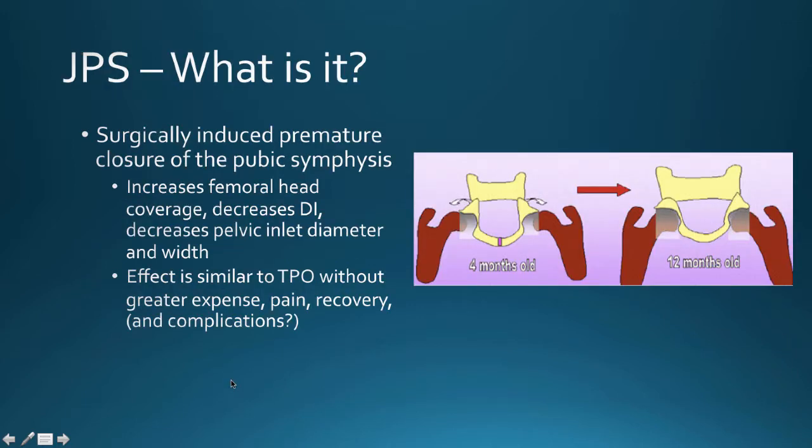Juvenile pubic symphysiodesis is essentially fusing the pubic symphysis. If you imagine this is your pelvis — the pubic symphysis is between my thumbs and here are your acetabula at my fingers — generally speaking, when a pelvis grows, it grows up and out. If you fuse the pubis, the pelvis will grow down and increase femoral head coverage.